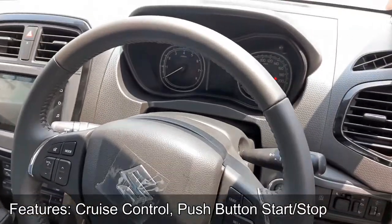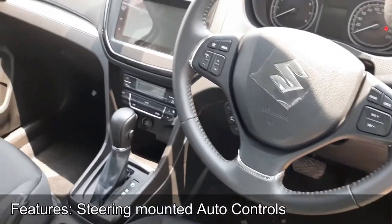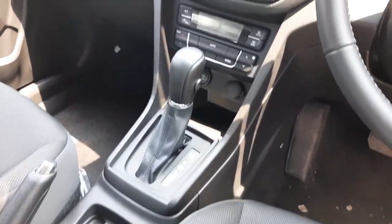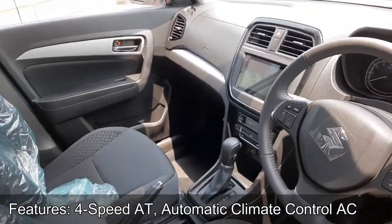The Vitara Brezza features an updated Smart Play Studio infotainment system with Android Auto and Apple CarPlay, Cruise Control, Climate Control, Steering Mounted Audio Controls, a Multi-Info Display, and keyless entry with Push Button Start.